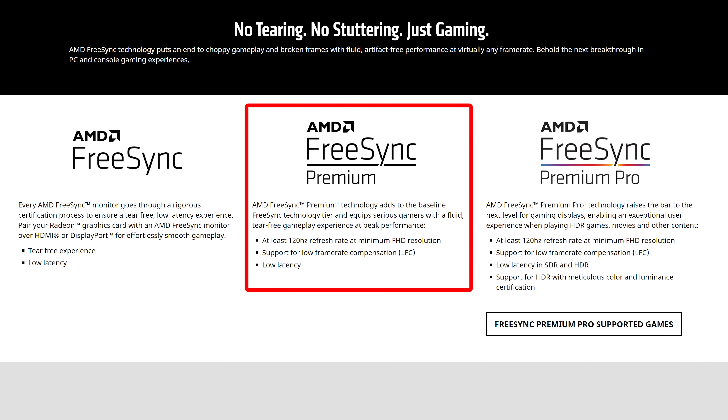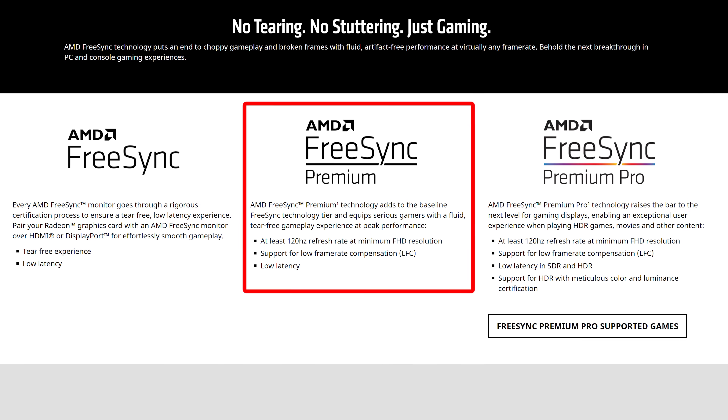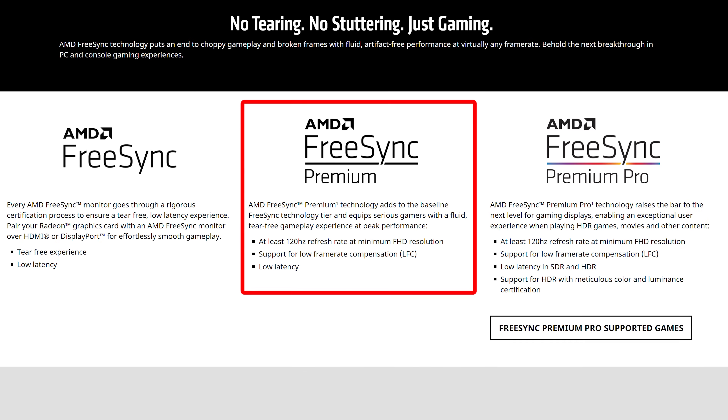I don't recall seeing FreeSync Premium in laptops before, but basically this means the screen is at least 120Hz or higher with support for low frame rate compensation, or LFC. It was also interesting to hear that liquid metal would be used on the 6800M here. Usually when companies add liquid metal to a laptop they only do it to the CPU rather than the GPU, as there's typically diminishing returns doing it to Nvidia graphics. So is this a sign that the Radeon graphics might run hotter? I haven't tested thermals yet, so stay tuned for the full review.